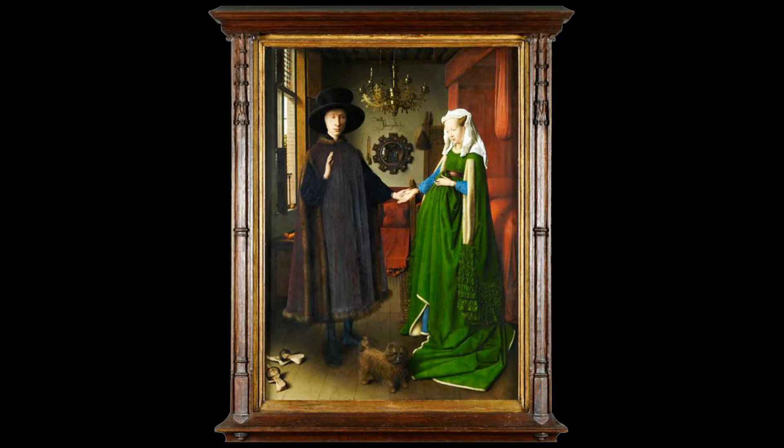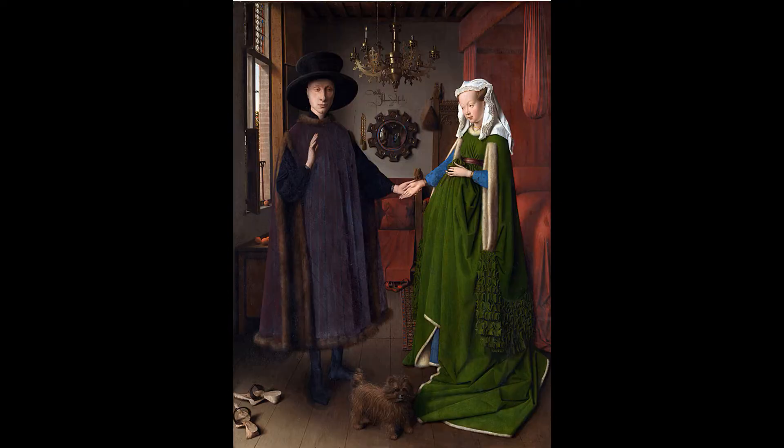When people look at the painting, apart from the question about who the couple are and is she pregnant, they wonder about the room. Is it a bedchamber upstairs in the Arnolfini house, or is it a downstairs reception room where some people claim beds were often placed?